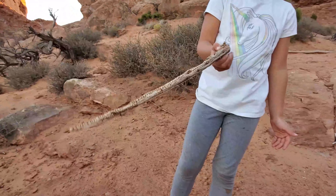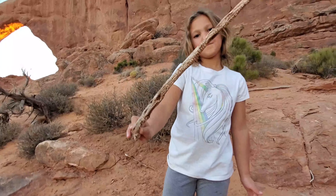We found a Harry Potter stick — looks just like a wand.